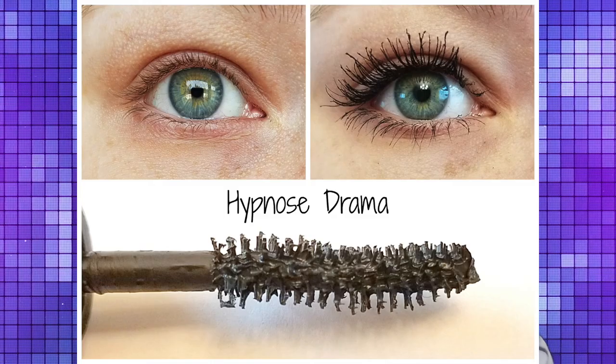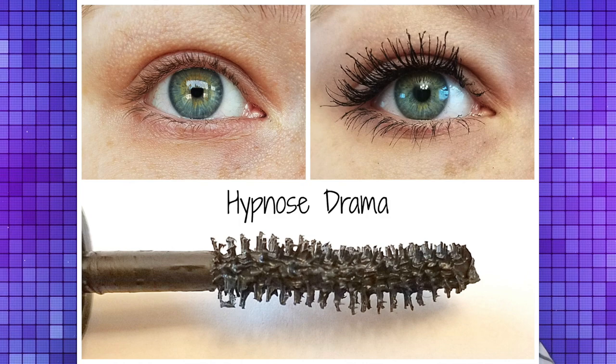With one coat, this mascara looks great. It gives you a very similar kind of look with the length, definition, and wispiness. With two coats, you get that more dramatic, volumized look, and you do get a bit more length with it. Comparing the two — thinking of the experience of applying it and the results — I think if I had to choose, Monsieur Big would be my favorite, but this is such a close second. I kind of want to buy the full size of this one too because it's just really, really good.